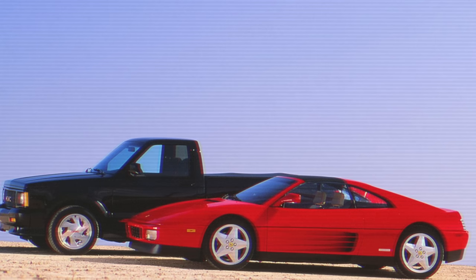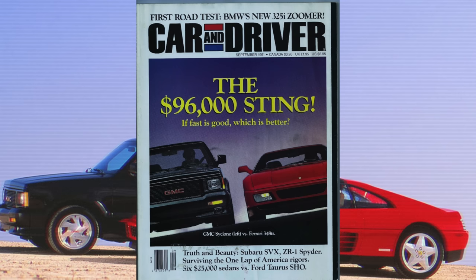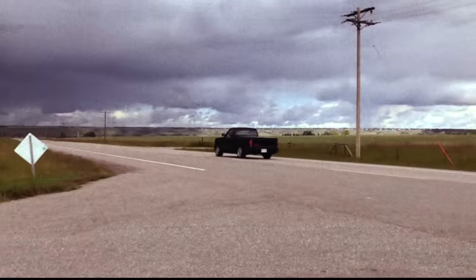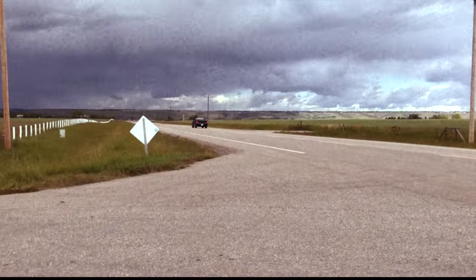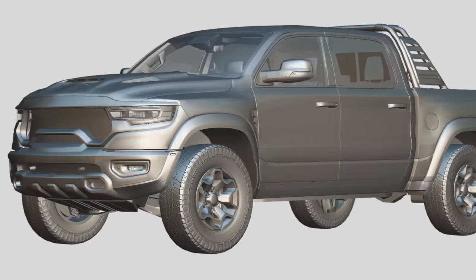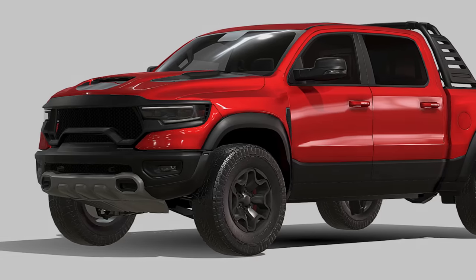Most famously, it out-accelerated the Ferrari 348 TS in testing in the September 1991 issue of Car and Driver. The impressive hole shot of the Cyclone would make it the fastest accelerating truck for 30 years, only to be beaten by the Ram TRX — with 417 more horsepower and four more gears.